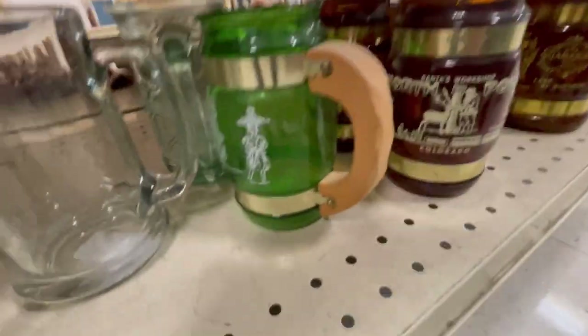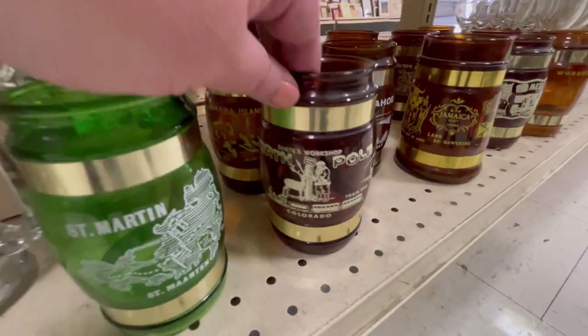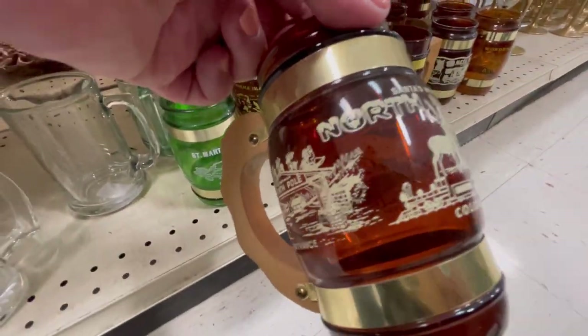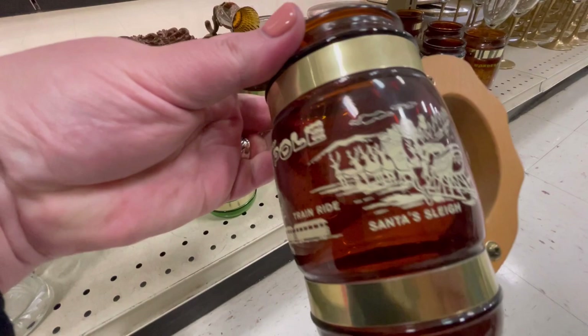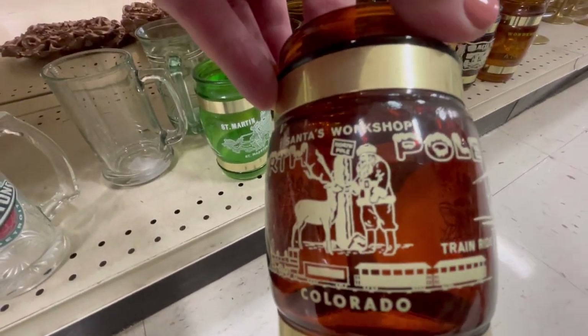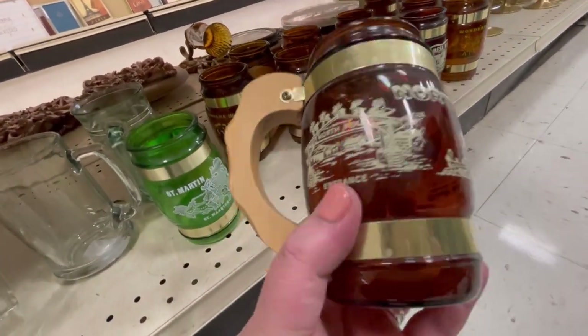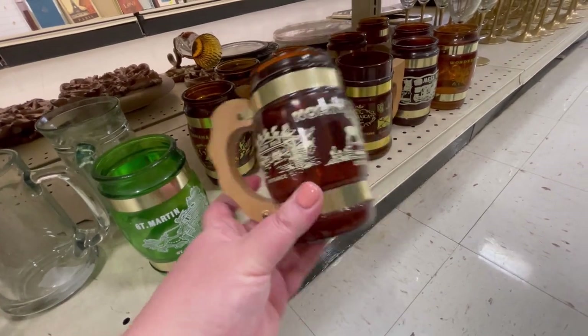I love these — anytime I find the little wood-handled ones, I enjoy them. St. Martin. This one's neat — it's from the North Pole here in Colorado Springs. We have a little vintage Christmas amusement park here called the North Pole and it's pretty adorable. This is one of the old souvenir mugs from there — that's cute. I'm going to leave those for another picker for another day — there's all different destinations.